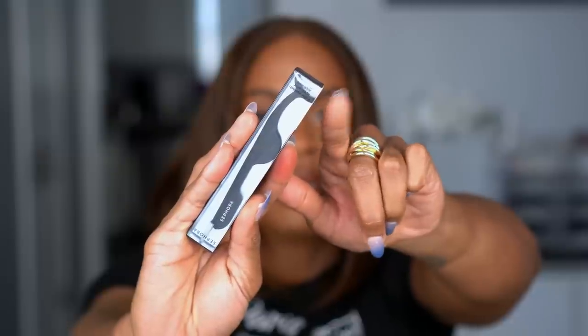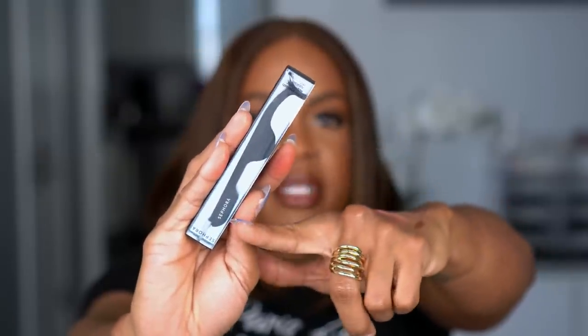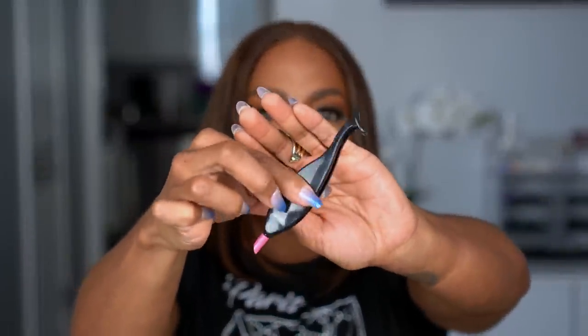I'm determined to get these lashes right because I always love how they look on other people and I want to wear bigger lashes. I picked up another lash applicator — this one is a little different. The top grip is shaped differently, and the bottom can be used to press in the inner corners. I already have a plastic one from Ardell, but this one feels easier to use. Since the Sephora brand was 30% off, I grabbed it.